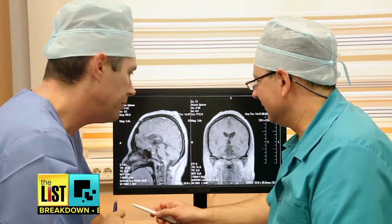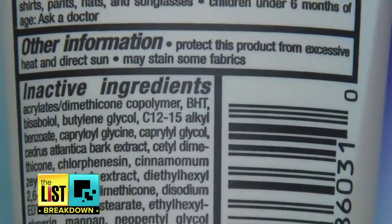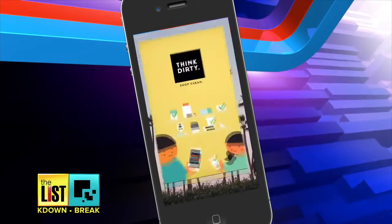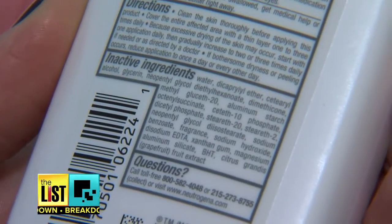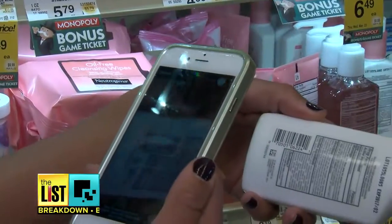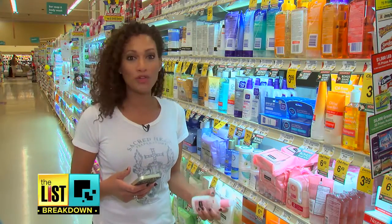We're finding that it's been linked with cancers. In a long list of ingredients, it can be hard to spot these three little letters. So use an app like Think Dirty to scan your product. Look at this long list of ingredients — I'm just going to go ahead and scan. Wow, that doesn't rate very well, so on to the next.